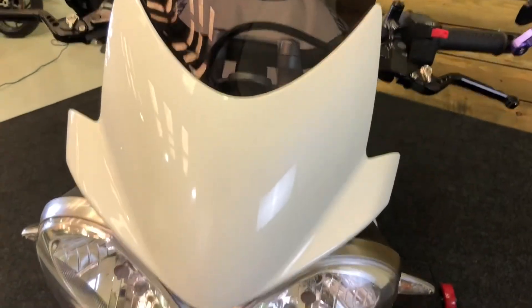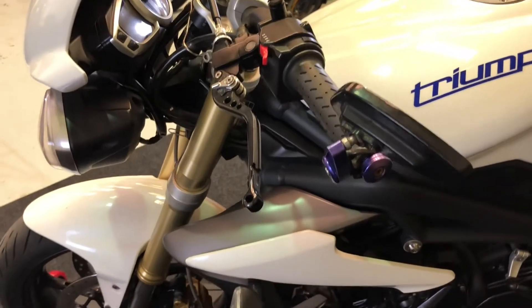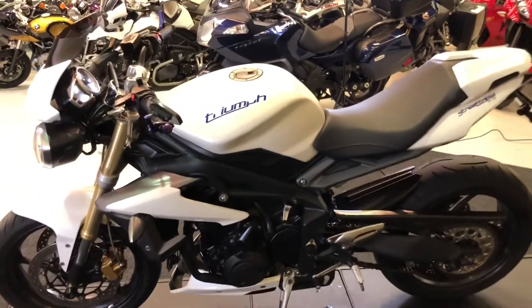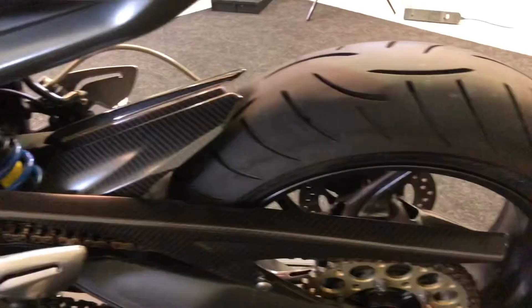The front fairing is in excellent condition, as is the fly screen and visor. The front tyre has plenty of life left in it. You can see the fork sliders fitted to this bike, along with the alloy levers — a nice little touch. This is the non-ABS version of the bike, pretty much the last year they made it without ABS, 2013 — just a nice basic version.